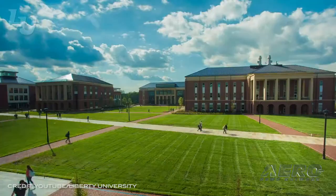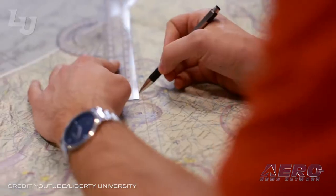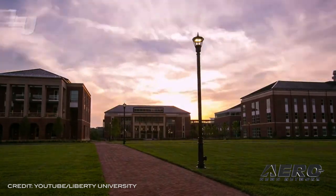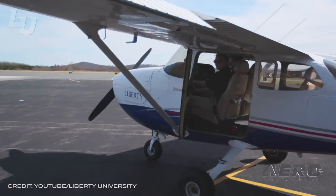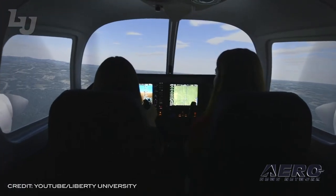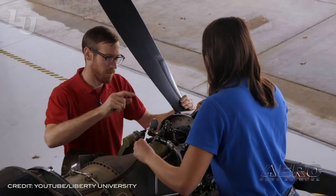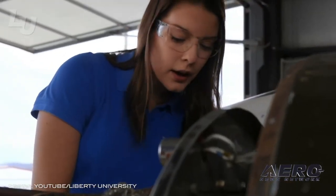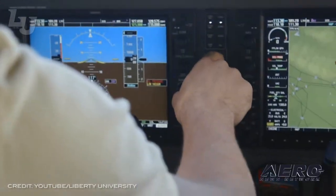Liberty University Provost and Chief Academic Officer Scott Hicks has appointed Dr. Rick Roof as Dean of the School of Aeronautics, one of the largest faith-based collegiate aviation programs in North America. He has served at Liberty University since 2012 as an online adjunct and instructional professor, instructional mentor for the School of Business, School of Engineering, and School of Aeronautics. Roof served as online chair for Liberty's School of Aeronautics before becoming the interim dean in July of 2019.